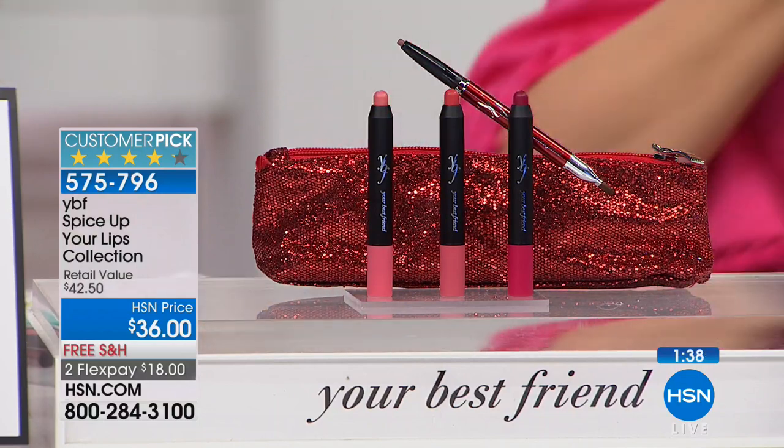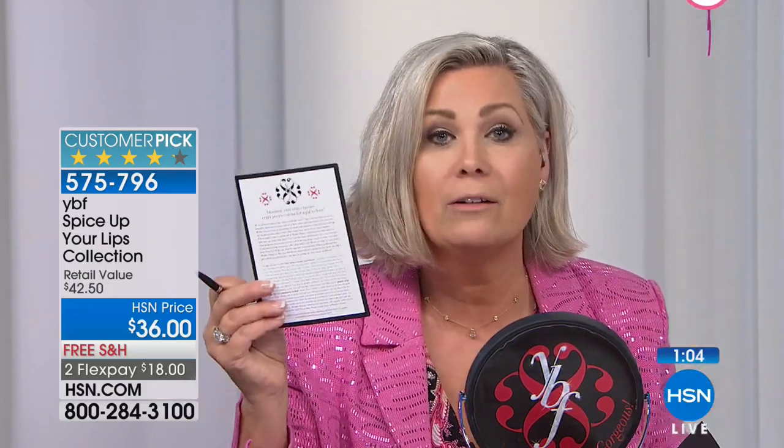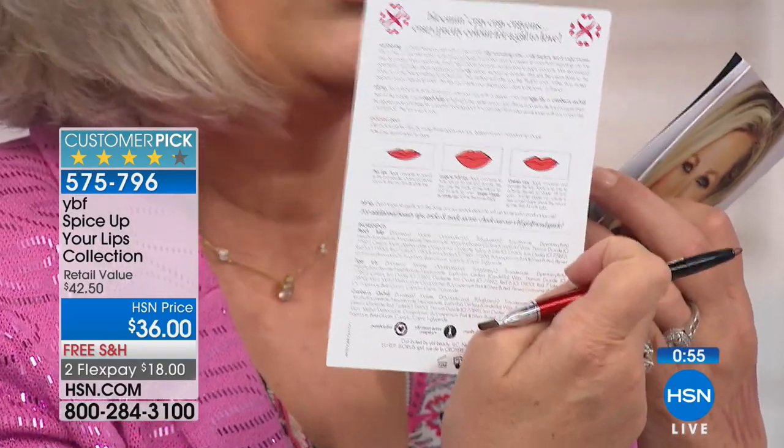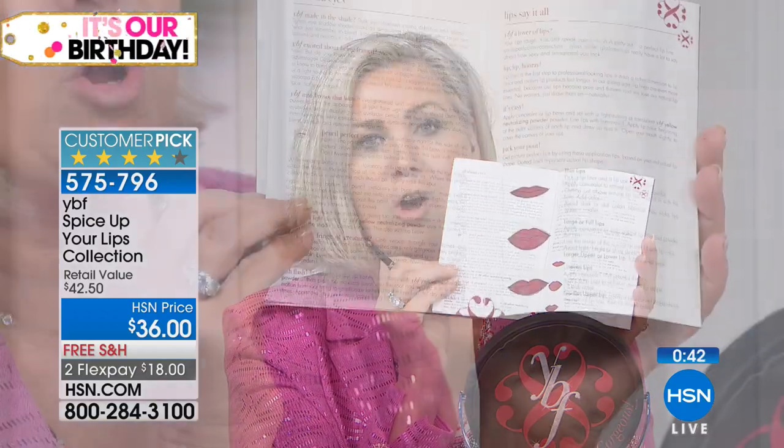The lip liner 'Studio Spice' from YBF goes to almost a baby-lip look — we lose our lip color after about 40. It's creamy and dreamy, never tugging, and has been on the brand for 21 years. It's a beautiful spicy brown that makes teeth look white, with a lip brush on the other end. Every product comes with an application romance card — tips, tricks, and trade secrets Stacy learned working with Ford Models over two decades.